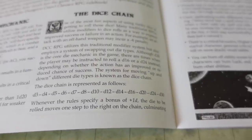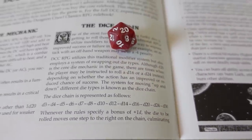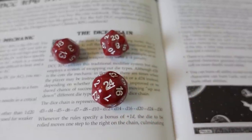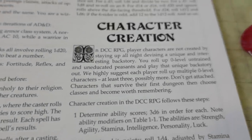Overall, DCC is fun and unique because the dice — not the game master or even the players, but the dice — truly drive the game forward, and you're along for the wild ride! Out of game, you're still rolling 1d20 and adding modifiers to beat a number, but a player may be instructed to roll a d16 or d24 instead depending on whether the action has an improved or reduced chance of success, and in game, the dice decide your fate!